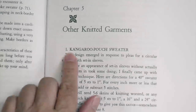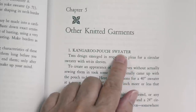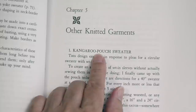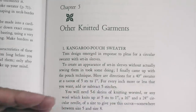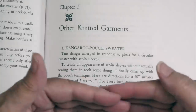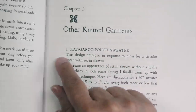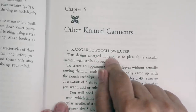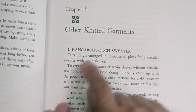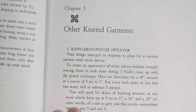Continuing through the book, she's got a chapter on other knitted garments, and then I see the kangaroo pouch sweater. Somebody in the comments had mentioned the kangaroo pouch sweater a week or two ago, but for some reason I was thinking of the Wonderful Wallaby — a bottom-up seamless raglan with a sweatshirt-style pocket where your hands can touch in the middle. When I saw this, I thought maybe that's what this is. But then I read the first paragraph: 'This design emerged in response to a plea for a circular sweater with set-in sleeves.'